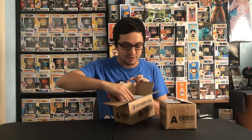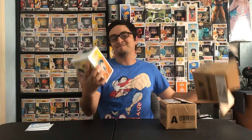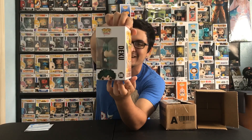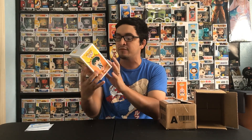For the first one, you guys already know what it is, but I'm going to show y'all. We have the Entertainment Earth paper right there and we have the back of the box. That's right — we got Deku Full Cowling from My Hero Academia, and this thing looks amazing. I already saw the pop a little bit from the other boxes I mentioned. This one I want to say is in great condition — I see no damage whatsoever. It looks minty fresh.